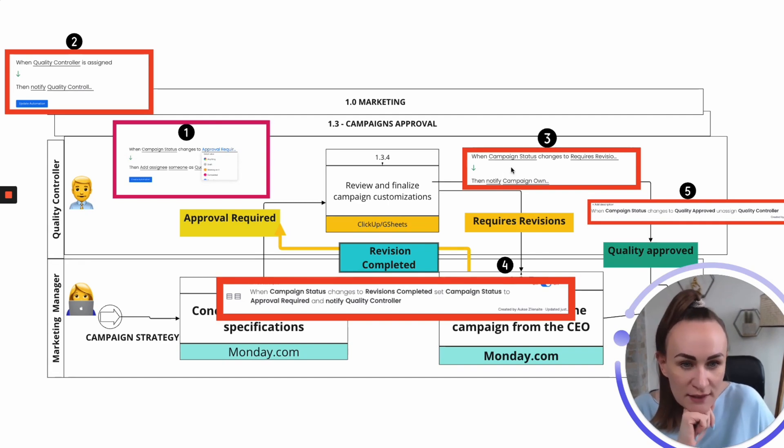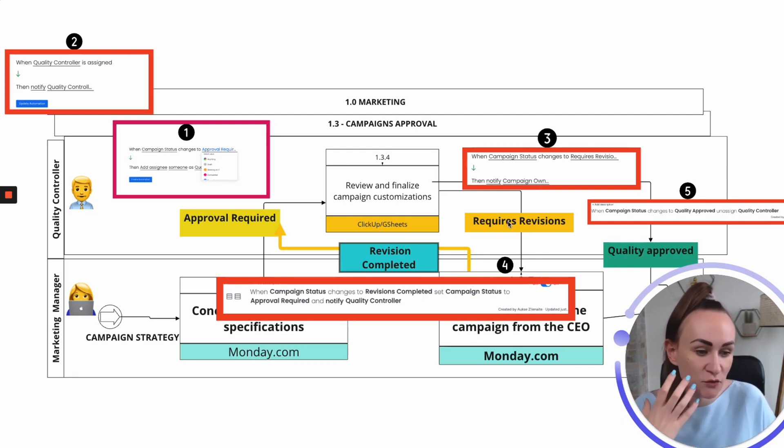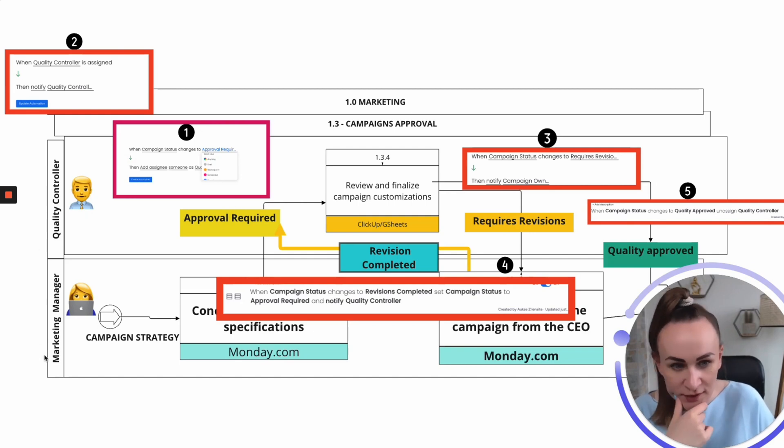The third automation: when campaign status changes to 'Requires Revisions,' notify the campaign owner. So when the quality controller reviews and clicks 'Requires Revisions,' adding revision details in the consultation tab, the notification goes to the marketing manager — the campaign owner — that revisions are needed.